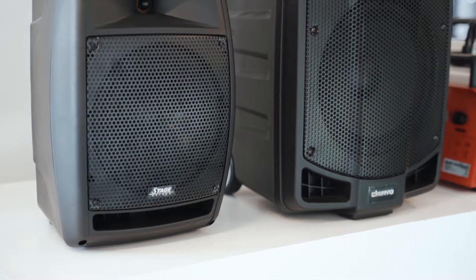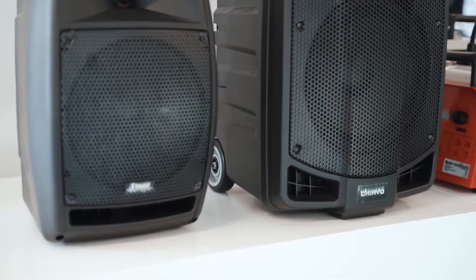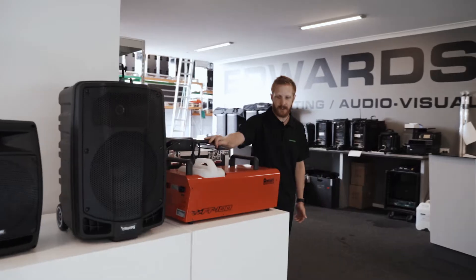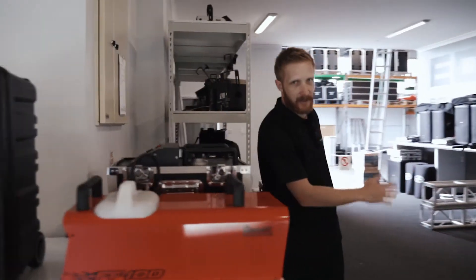Moving over here we have more of the portable systems out on display, then featuring the Antari smoke machines and haze machines.